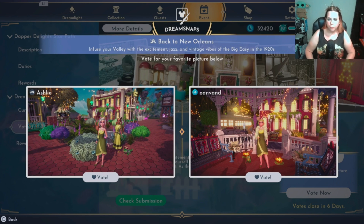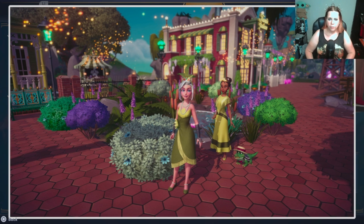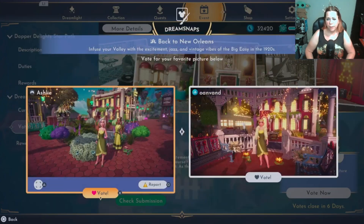Both very good. Let's see Ashley — you're cute, you look really cute. It's pretty nice. I like all your foliage around the pond and I like that you have Tiana and the little crocodile.